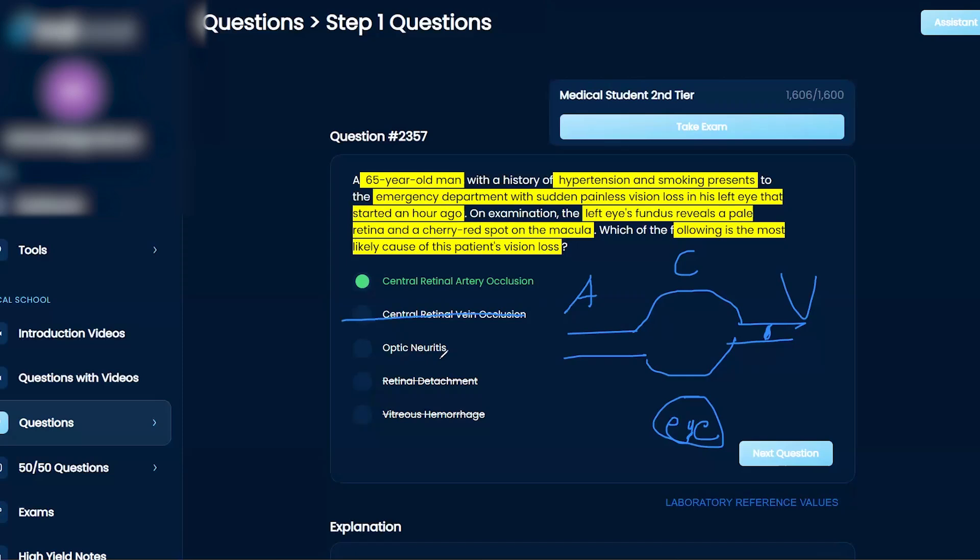Optic neuritis — do you think that hurts? Yes, that probably hurts, right? Inflammation. And usually, if a patient has hypertension and smoking and some kind of arterial clot, they usually call it sudden painless vision loss, usually in older patients. So it fits all the diagnostic criteria.